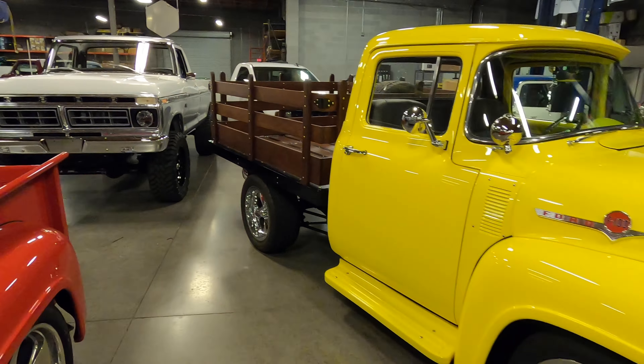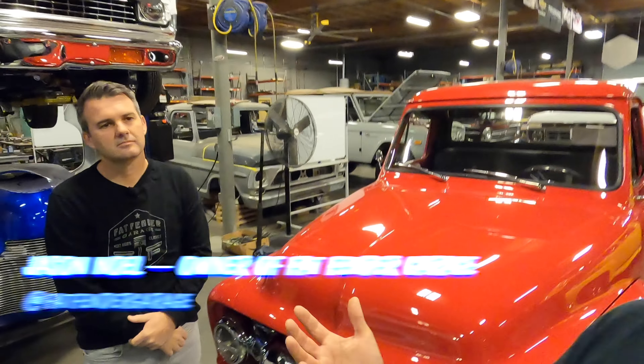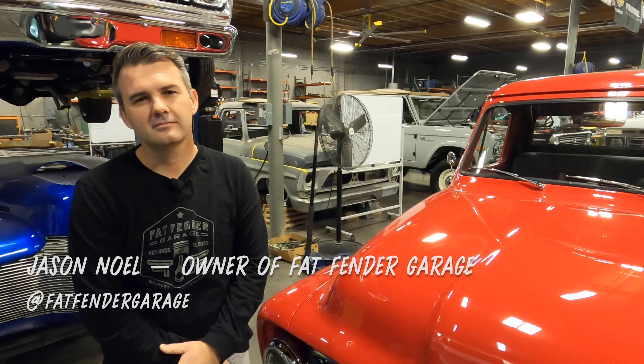The Ford guys have really been coming out and doing a lot lately. There's been a lot of advanced parts and Coyote Swaps have been really hot. We're down here in Gilbert, Arizona at Fat Fender Garage. Jason Newell runs the shop and we've known him for a few years — he was actually the first person I knew specializing in Coyote Swaps. Maybe he can explain why these are so popular these days.